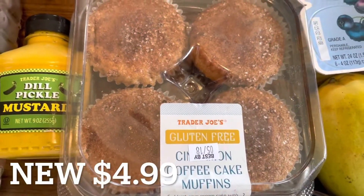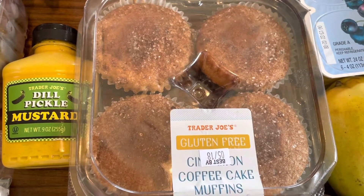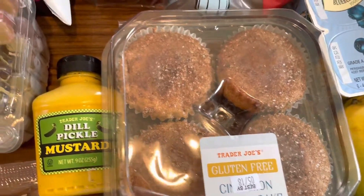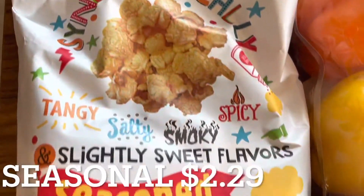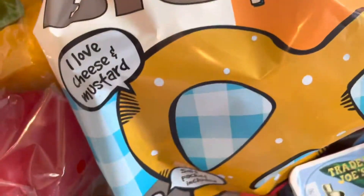Another new item I have here are these gluten-free cinnamon coffee cake muffins. This was a spring seasonal item, but they're still available at my store and this is the first time I was able to snag them. The synergistically seasoned popcorn is also a spring seasonal item, so if your store still has it, be sure to grab it — it's delicious.